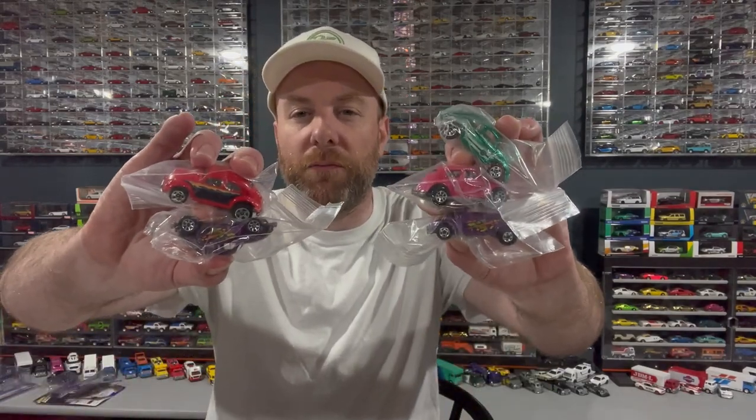I also got some loose Volkswagen Beetle Hot Wheels — one, two, three, four, five of these guys — from my buddy Tor. He shipped them to me and I think there's only one I actually need out of this pile of five, so we'll look at them in the next segment.